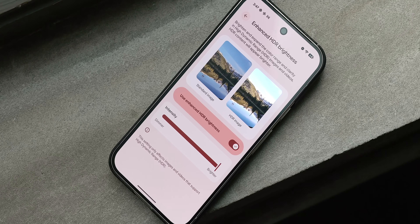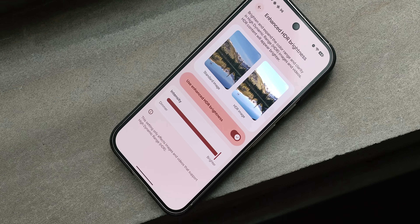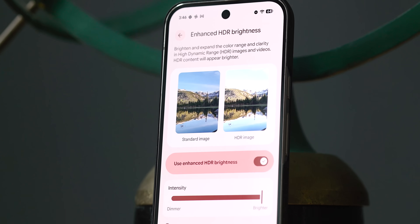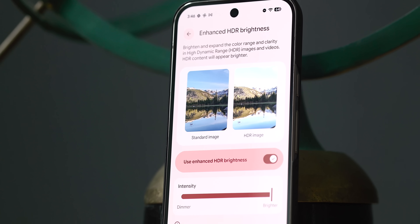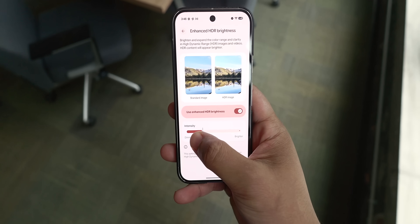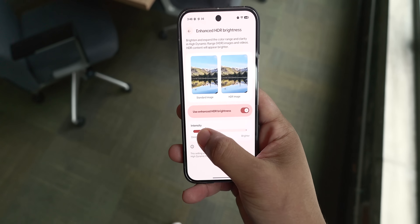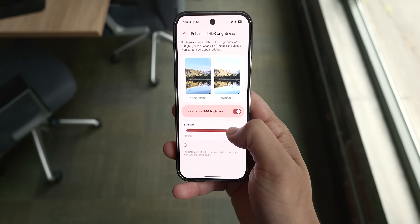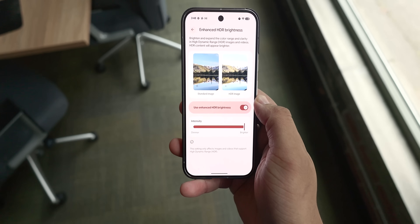Enhanced HDR brightness controls are also here with this release. This is really nice for people who like HDR but don't want eye-searing brightness, as you can effectively adjust the intensity of HDR images on your phone. Personally, I find Instagram and Threads are the biggest culprits on Android, but you might want to play around with this setting to find that perfect middle ground between quality and brightness of HDR images in supported applications.